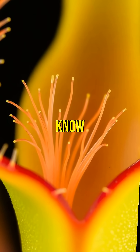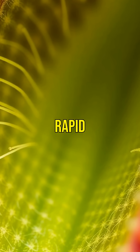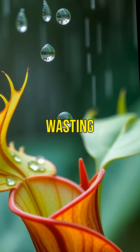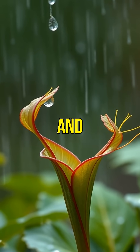But how does it know when to snap shut? The plant has tiny hairs inside the trap that must be touched twice in rapid succession to trigger the closing mechanism. This clever mechanism prevents the plant from wasting energy on non-food items like raindrops or debris. It's efficient and fascinating.